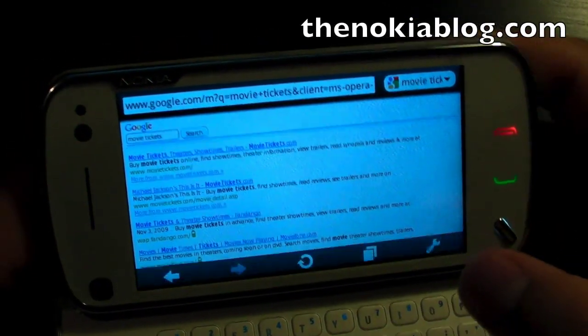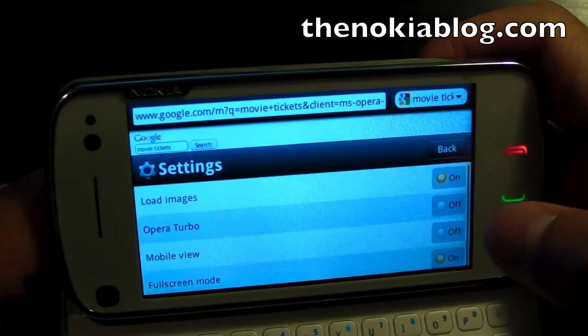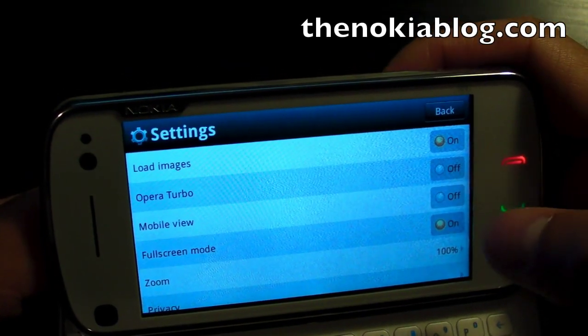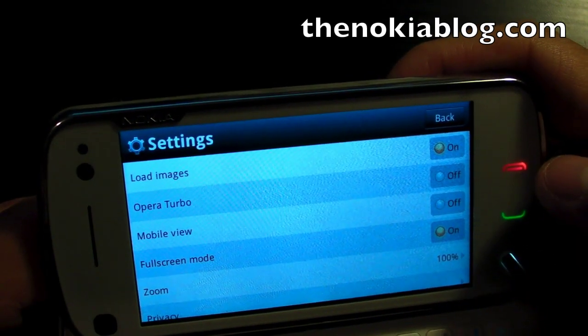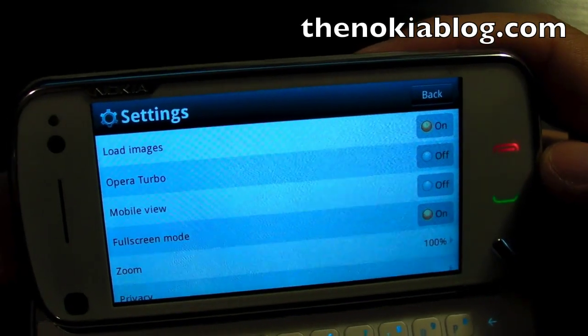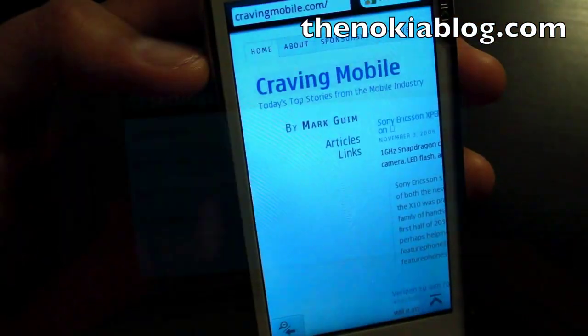There are more settings to play with. You go to settings, and you could even activate Opera Turbo, where the pages go through Opera's servers and it sends them back to you modified to load faster on your device.